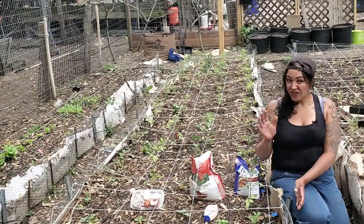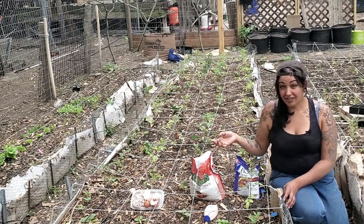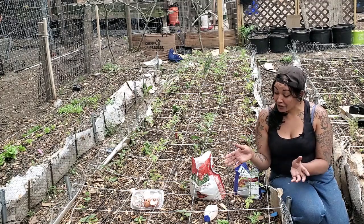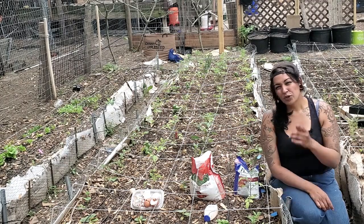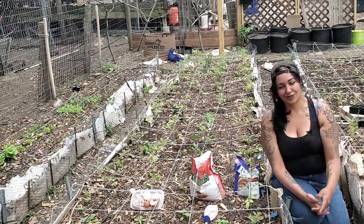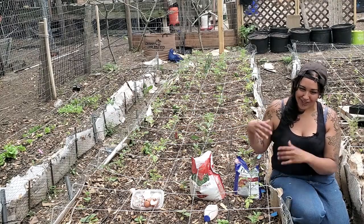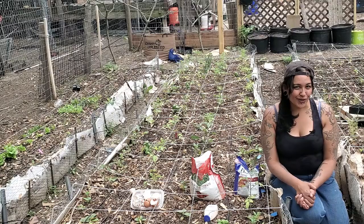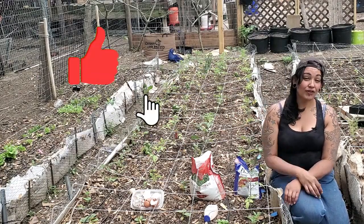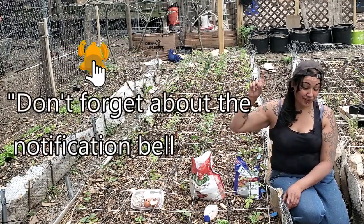I hope you enjoyed this video and we got a good sense of what we need to do to take care of our tomatoes. I'm hoping to see some good results — I'm actually curious which one is going to work better. I'm not sure. I hope you have a prediction! Which fertilizer do you think is gonna work best for the tomatoes? Let me know down in the comments below. If you enjoyed this video, don't forget to smash that like button. If you haven't already, consider subscribing — I drop a video every week with something in between. Don't forget about the notification bell!